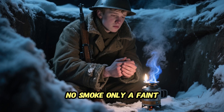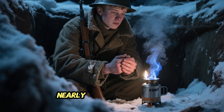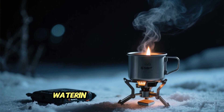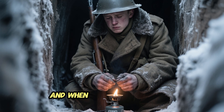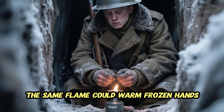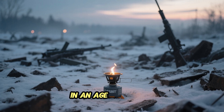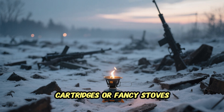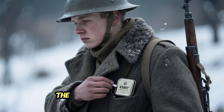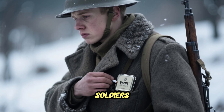Hexamine didn't spill, didn't freeze, and produced almost no smoke — only a faint, nearly invisible blue flame, making it ideal for soldiers who needed stealth. One small tablet could boil half a liter of water in under eight minutes. When the fighting stopped, the same flame could warm frozen hands, thaw rations, or dry socks stiff with frost. In an age before gas cartridges or fancy stoves, this was nothing short of revolutionary.